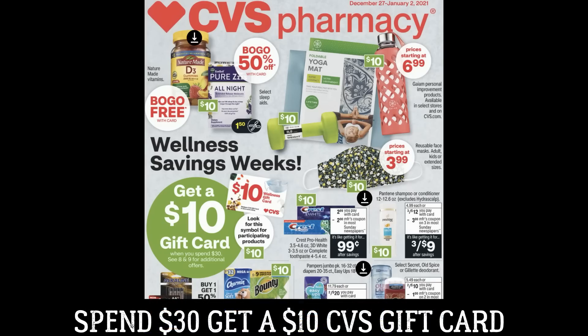This is pretty exciting — we have the spend $30, get a $10 CVS gift card, not an Extra Buck, a gift card. It's a limit of one. In my opinion, gift cards are way better than Extra Bucks because: number one, they don't expire; number two, they're not linked specifically to your CVS card, so you can share them with friends and family; and number three, you do not have to use them all in a single transaction — they can definitely be of value with your couponing deals.